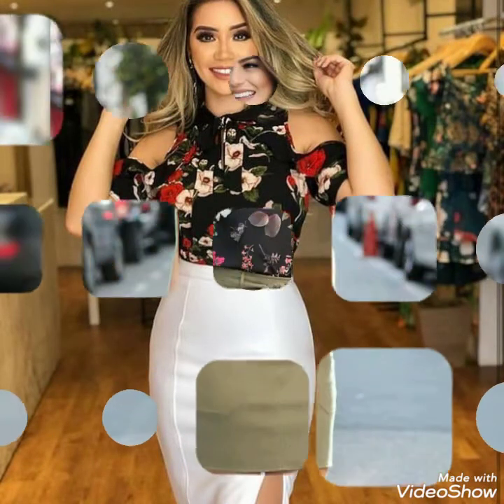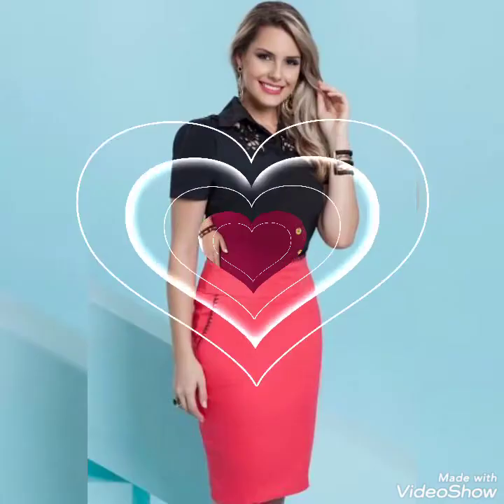Goodbye friends! See you soon with a new collection of different casual outfits and business and formal outfits. Goodbye till the next video.